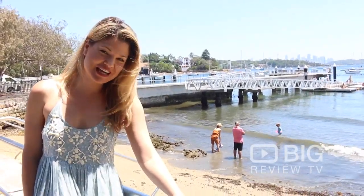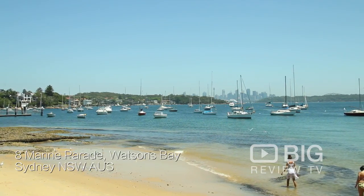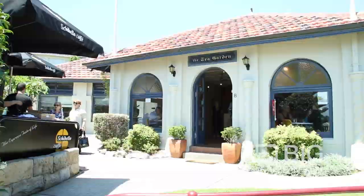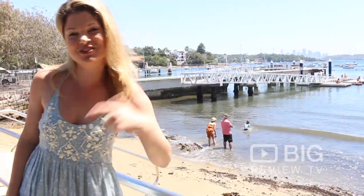Hi everyone, Kate for Big Review TV. Today we're on Marine Parade in Watsons Bay. Straight across from the Watsons Bay Baths is a beautiful cafe called the Tea Gardens Cafe. Can't wait to check it out. Let's go.